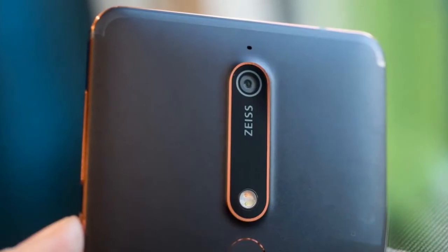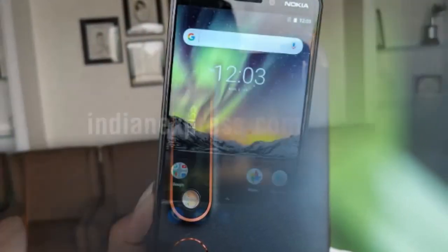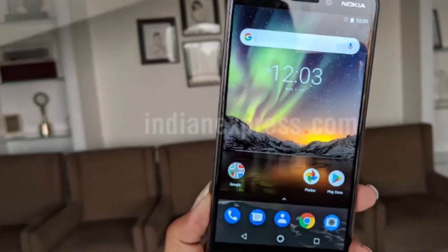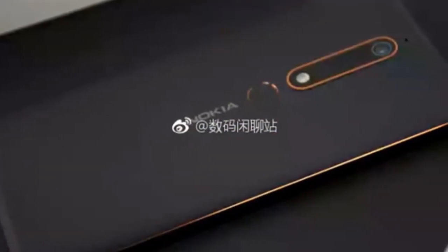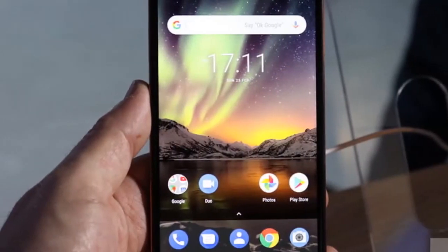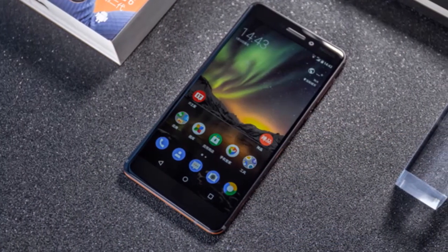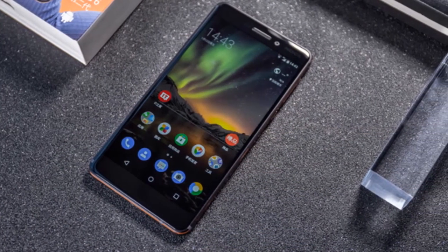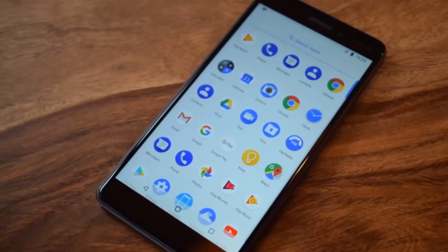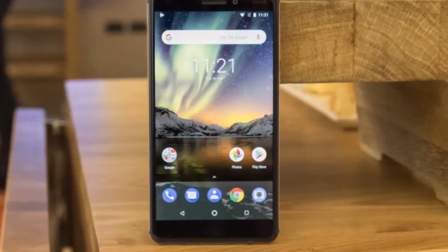Unfortunately, there is one big compromise that you have to make with the Nokia 6.1: its display. It looks bluish with washed-out colors. We understand that you cannot expect wonders from the display of an affordable phone, and while this screen is certainly not a deal-breaker, rivals have raised the bar, and the Nokia 6.1 display is just not quite on par. Plus, there is no way to fix this issue in the settings. If you can live with that, the Nokia 6.1 has the performance and even the camera to impress at this price point — but that's one big if.